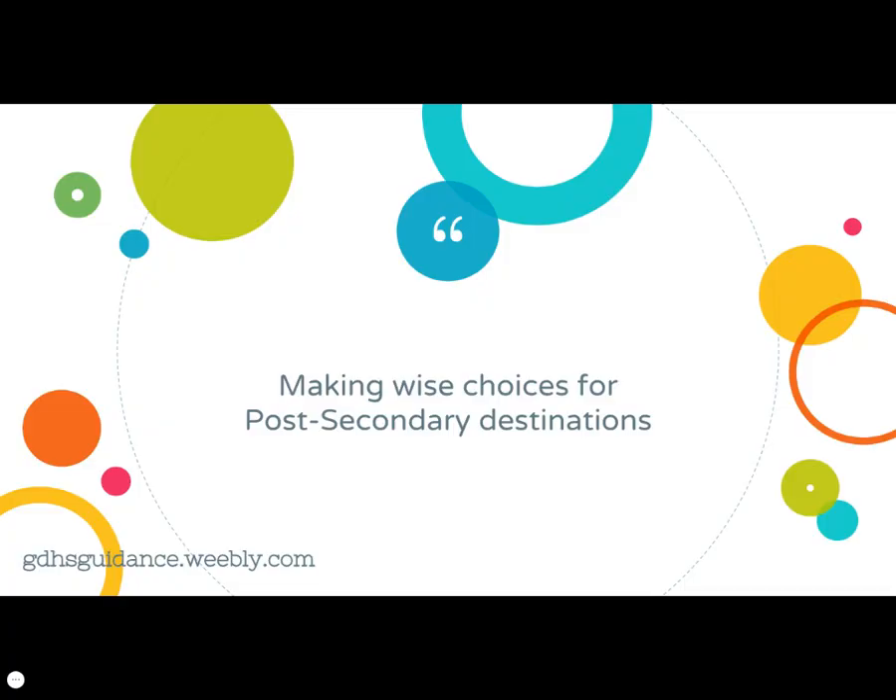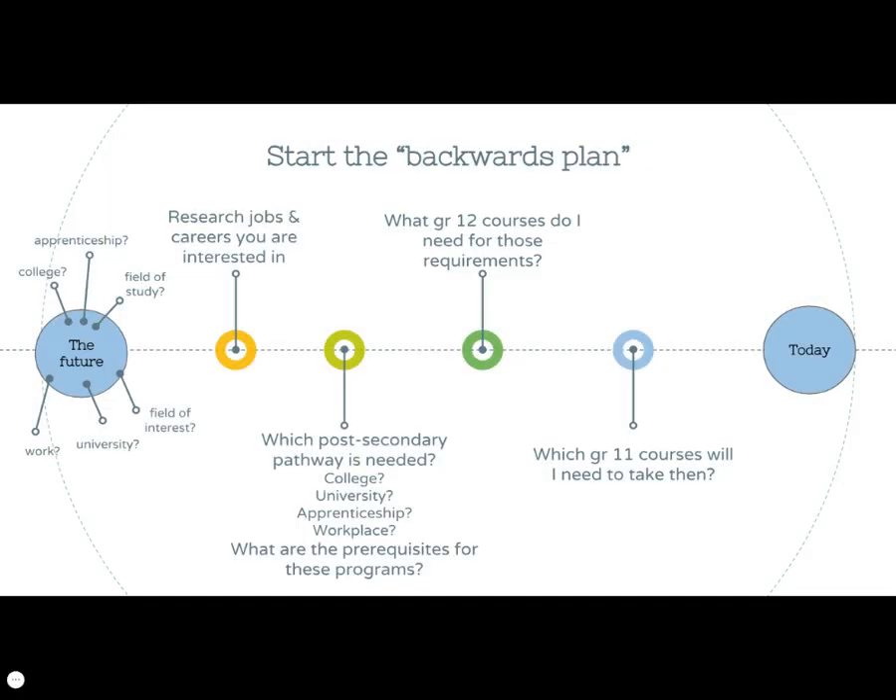We always ask that students begin to consider how their course choices in grade 11 impact not only their grade 12 course options but more importantly their initial post-secondary destinations. We encourage students to do the research necessary to make wise choices for their desired post-secondary destinations. This research starts with what we call the backwards plan.